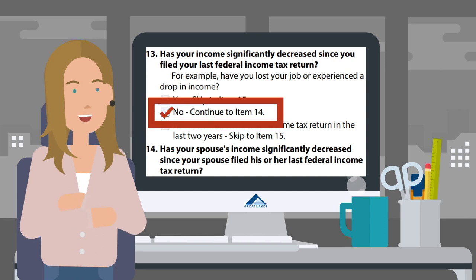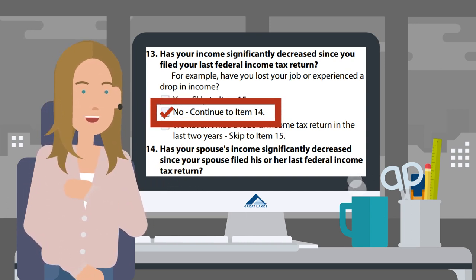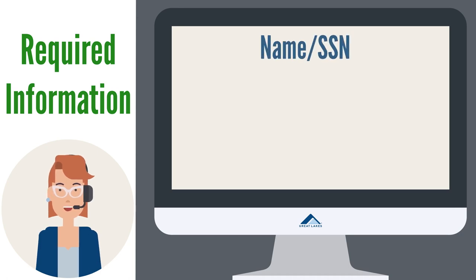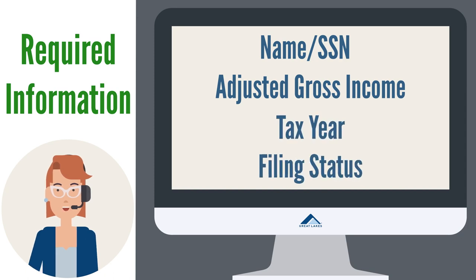If the answer is no — your income hasn't significantly decreased — submit your recent federal joint tax return. Please make sure your tax documents contain the following information so we can process your application: name or social security number, adjusted gross income, tax year, and filing status.